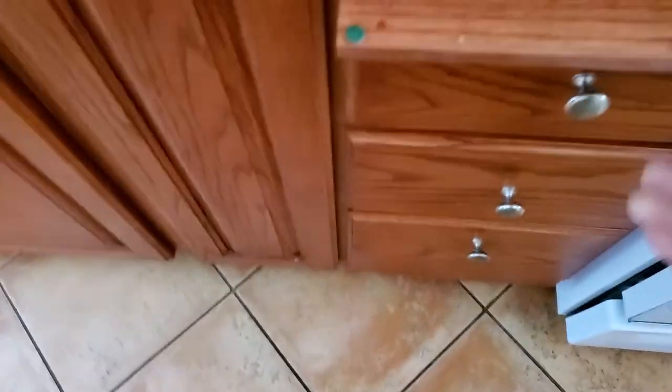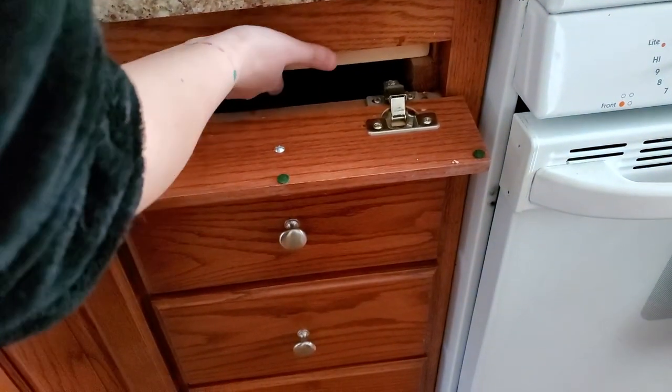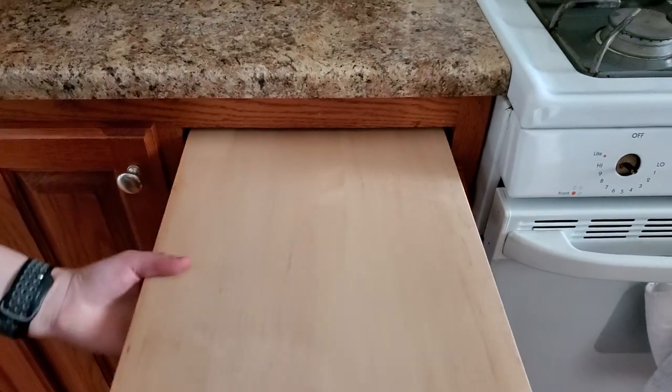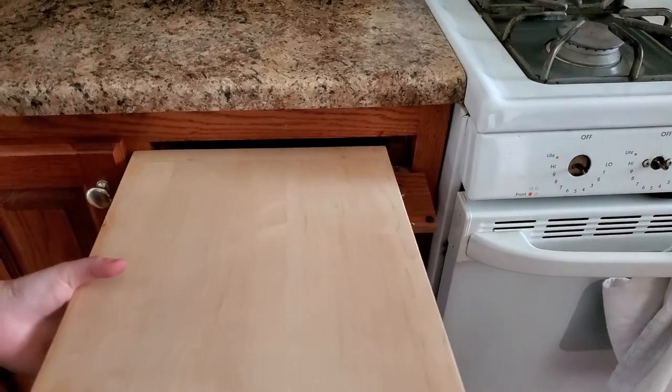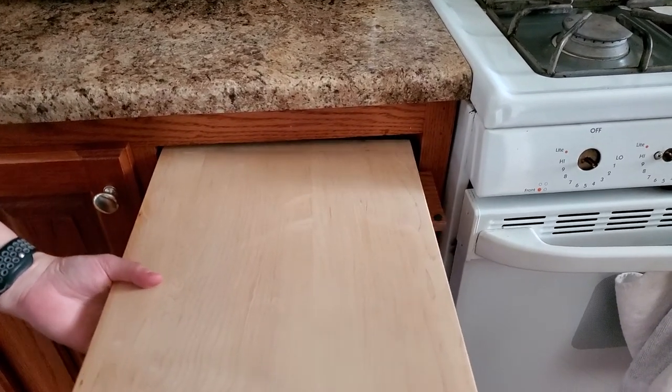I mean this stuff we use, but not often enough to be up front. And this we never use. This is a cutting board — it used to be a cutting board. I can't get it out. Cutting board we never use. Usually we put it all the way out too.